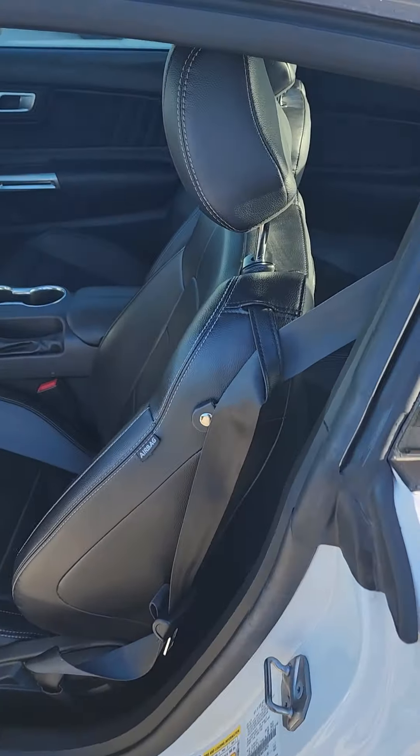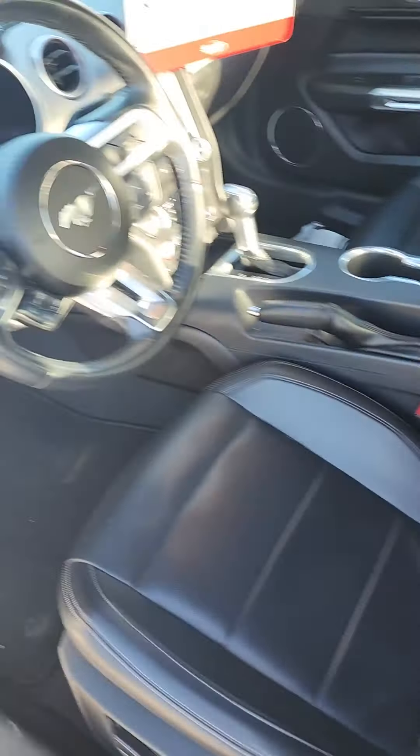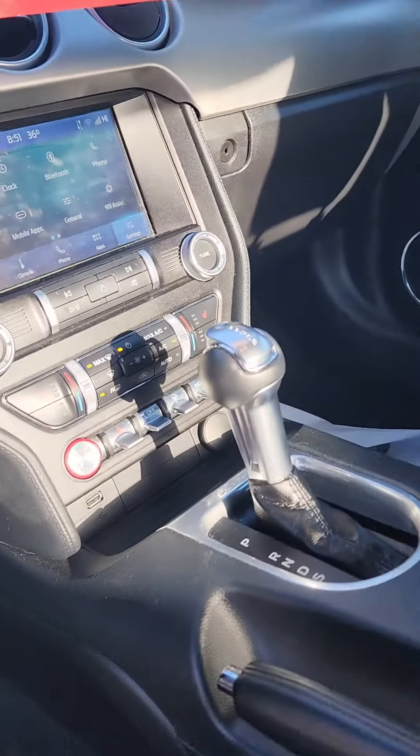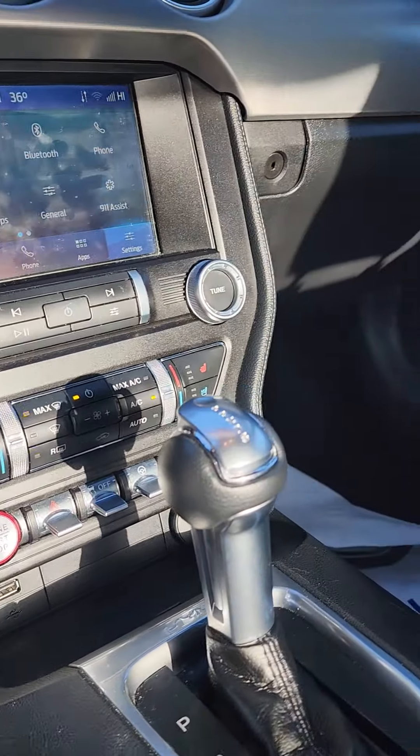Does have the full black leather power seat. Heated and cooled seats.